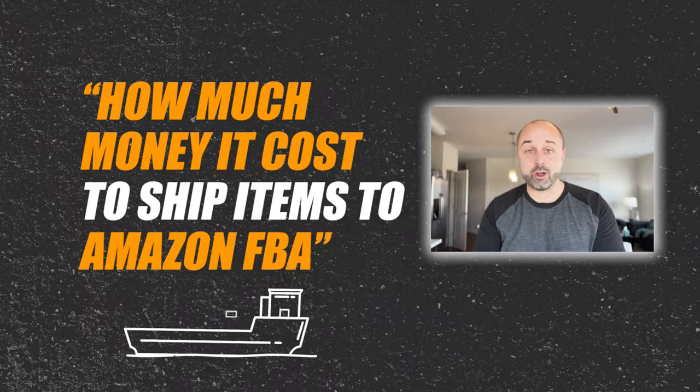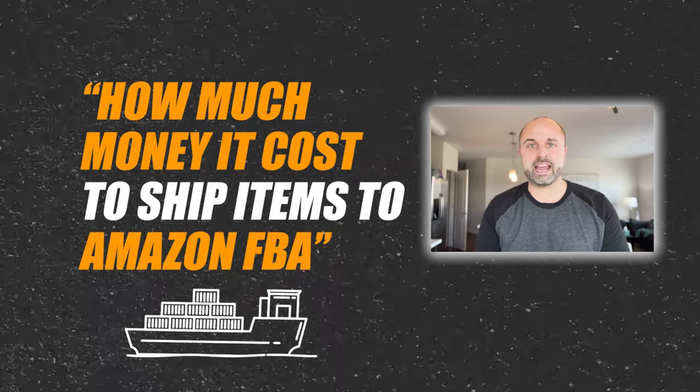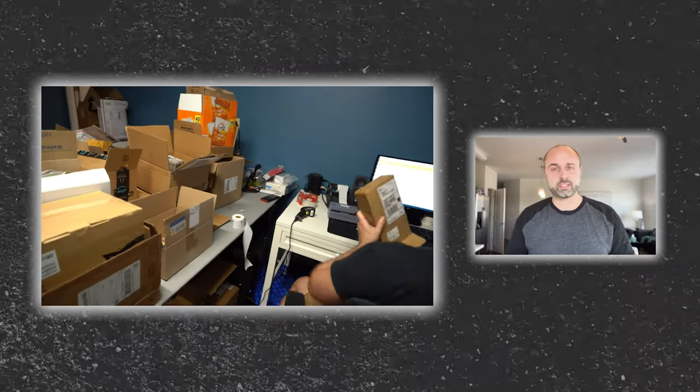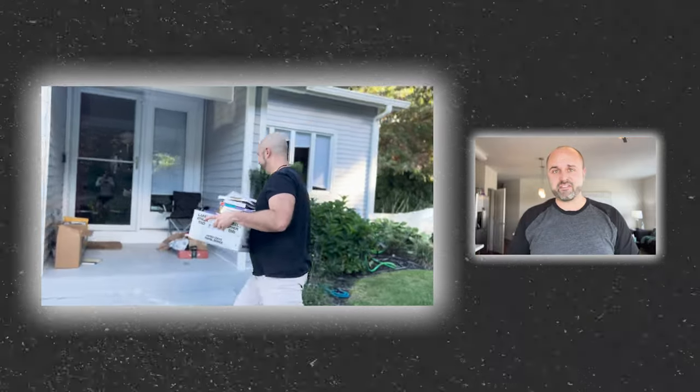In this video, I'm going to share with you exactly how much money it costs to ship items to Amazon FBA. FBA stands for Fulfillment by Amazon. So if you're selling Amazon FBA, that means when you go to sell your products, you have to put them in a box, you have to weigh them, you have to label all your items, and you have to ship it to Amazon FBA.